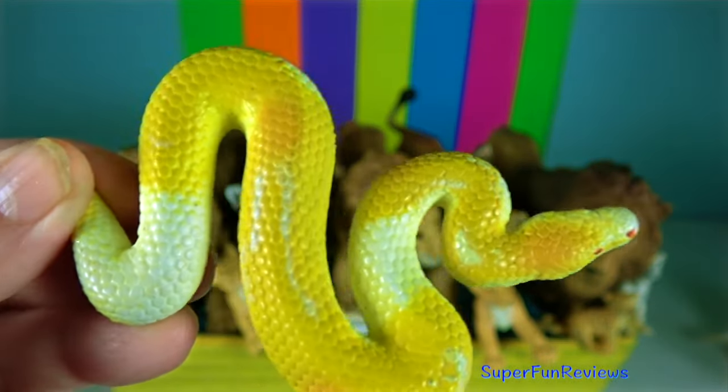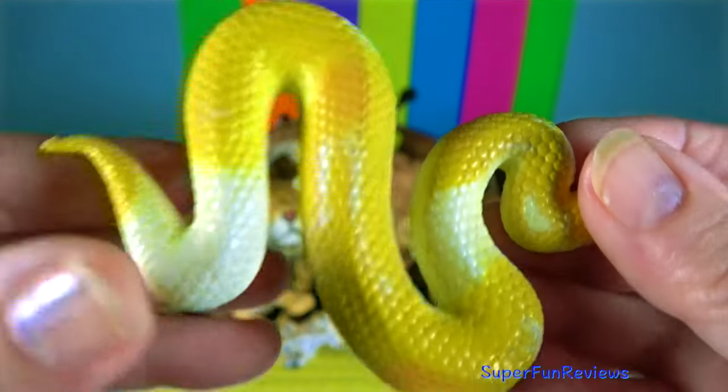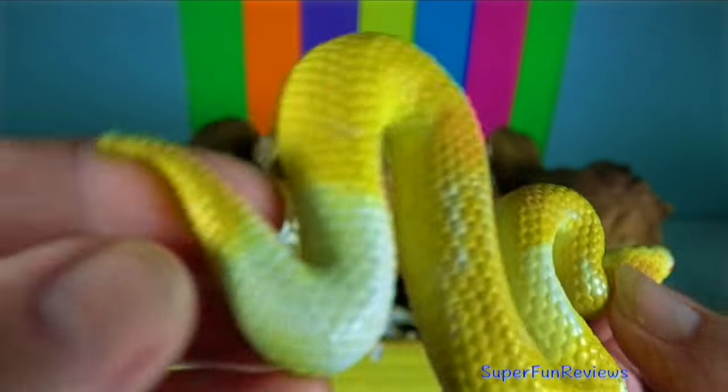Albino Ball Python. These beautiful snakes are medium-sized, growing up to 2 metres in length. They are constrictors.